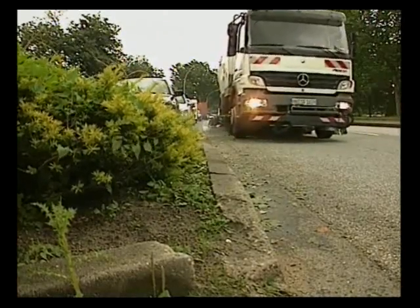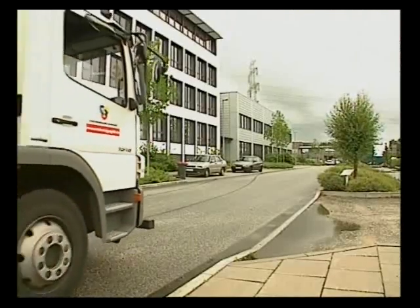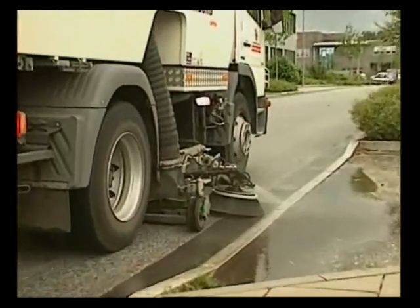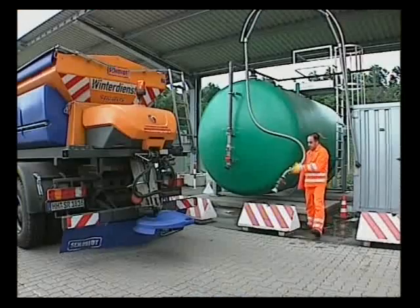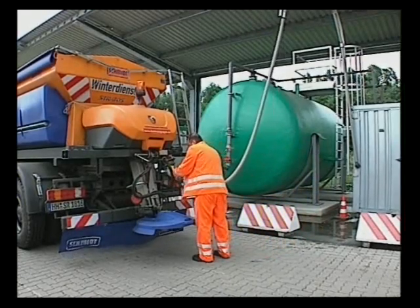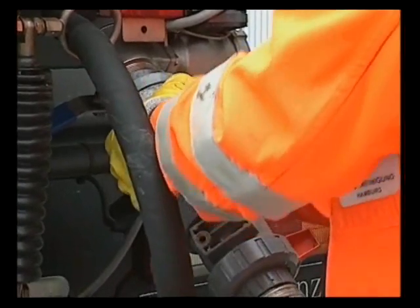The road sweepers function properly without any problems. The nozzles do not clog, as is often the case with rainwater in which sand is trapped or with well water which contains iron or manganese. Treated grey water from the showers is also used to dilute the de-icing salt solution for the winter road clearing services. The profit is just enormous. After all, about two million litres of non-potable water are produced by this plant.